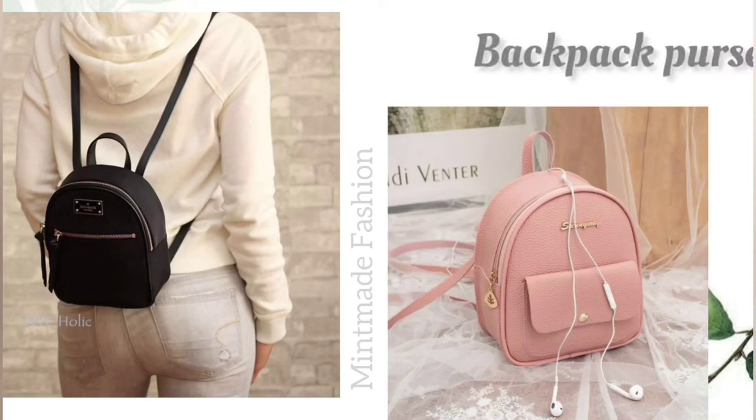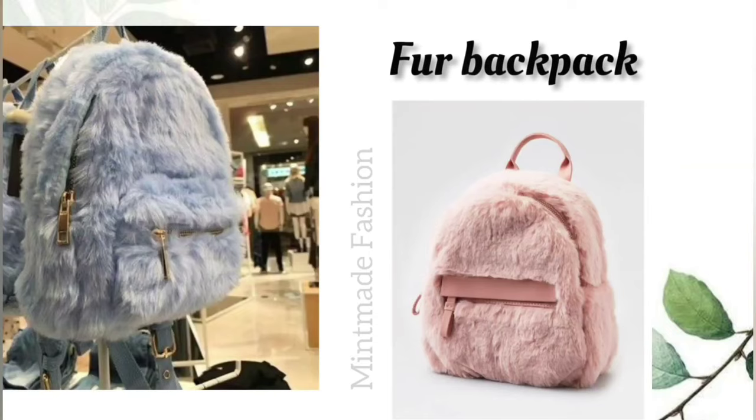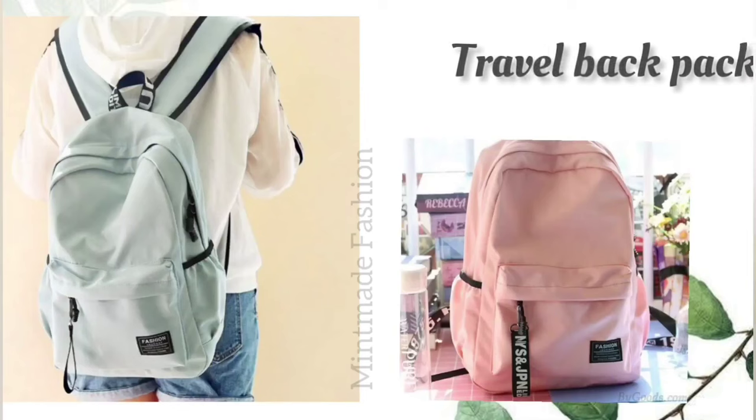Nowadays, colleges have become a fashion hub. Students wear their best attire to stand out from the crowd. So here I have mentioned so many bags which are useful for college and school going students, both for girls and boys.